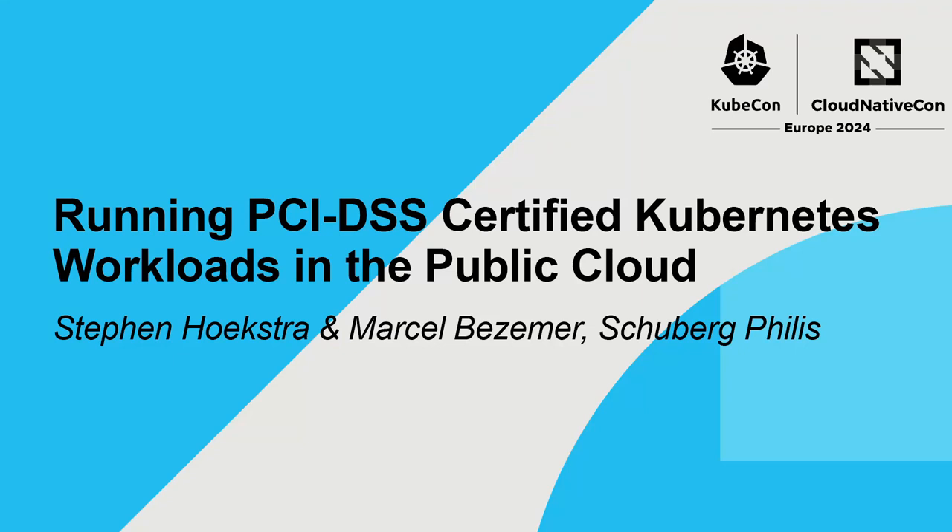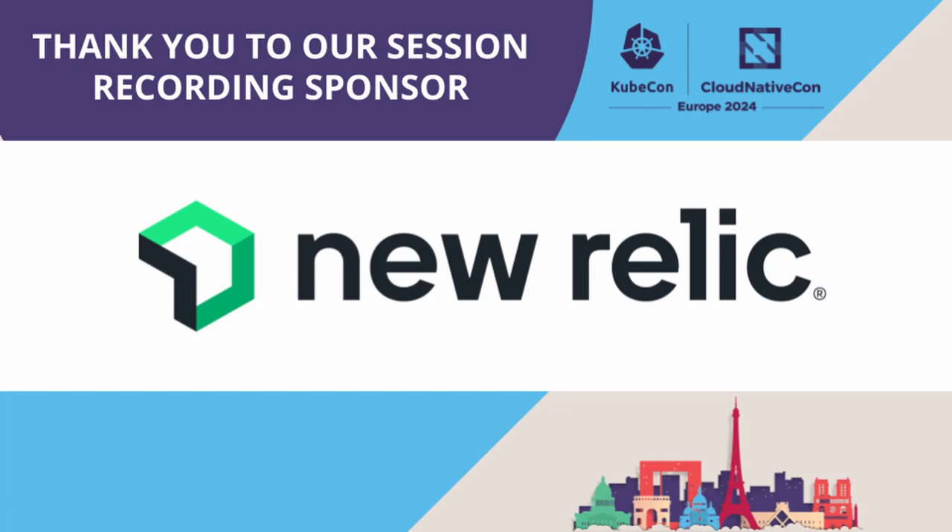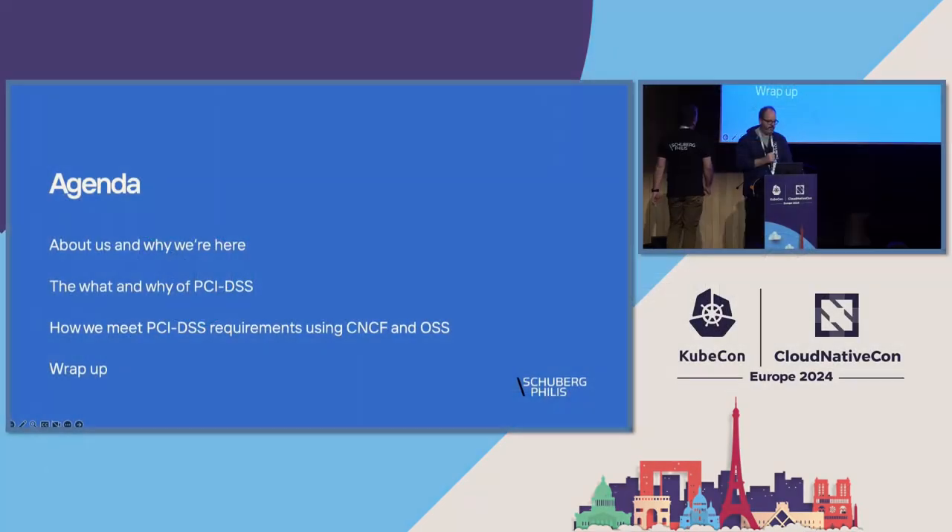Welcome to our talk about running certified PCI DSS workloads in the public cloud on Kubernetes. Here's a short agenda about what we'll be covering today: a bit about us and why we're here, a short overview of what and why of PCI DSS, how we meet PCI DSS requirements using CNCF and open source projects, and a short wrap-up at the end.